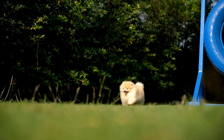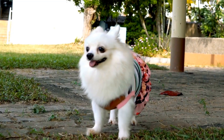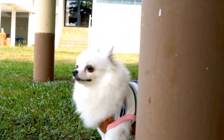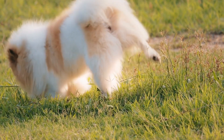1. Provide plenty of fresh water. Just like humans, Pomeranians need to stay hydrated in hot weather. Make sure to keep their water bowl filled with fresh, clean water at all times. Consider investing in a water fountain designed specifically for pets, as this can help encourage your Pomeranian to drink more.